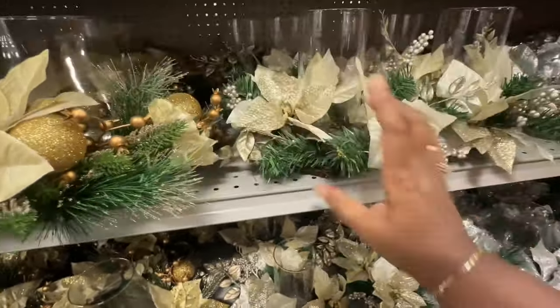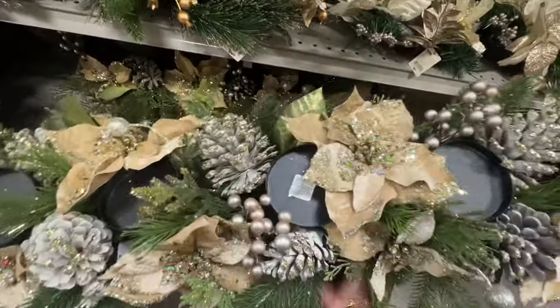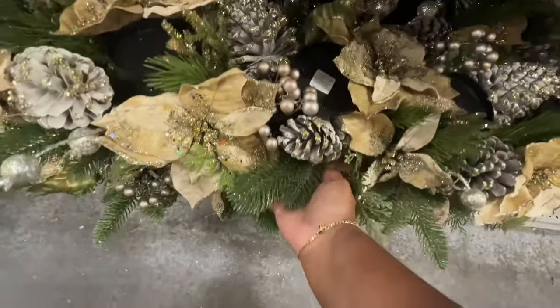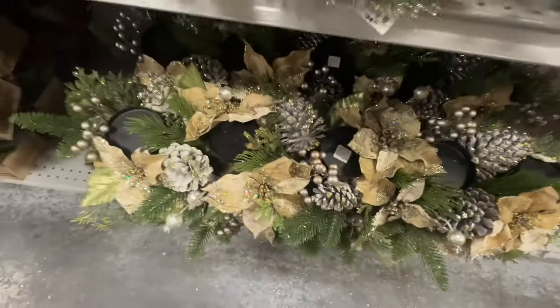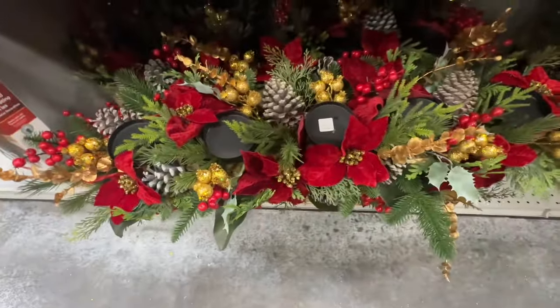Now this candle holder centerpiece here is $70 — it holds five candles. Isn't that pretty? $69.99. And then it also comes in red — it's pretty.